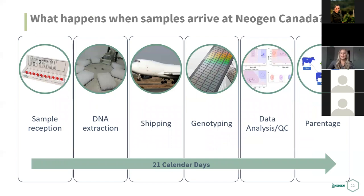All of that takes about 21 calendar days. So if you are looking to have your cattle brought back from pasture in October, weaned in November, and want to make decisions at that time, the best approach is to get samples into the lab at least three weeks prior to when you want to make decisions, to ensure we have enough time to get you the results you need.